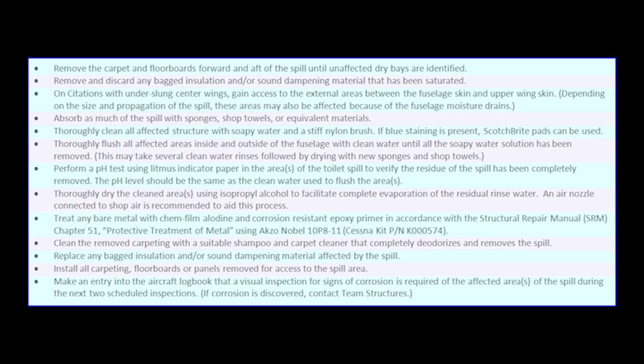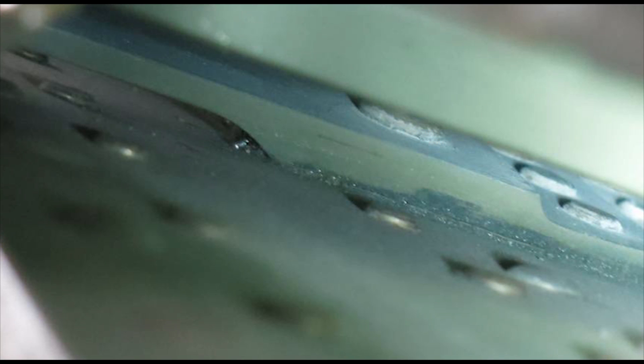For aircraft with center wing sections that are wrapped underneath the fuselage, it is imperative that a visual inspection take place from the forward and aft sides of the wing after removing the necessary access panels. As these next few photographs show, the blue water can travel through the fuselage belly moisture drains and contaminate the external surface of the fuselage and the top of the center wing structure.